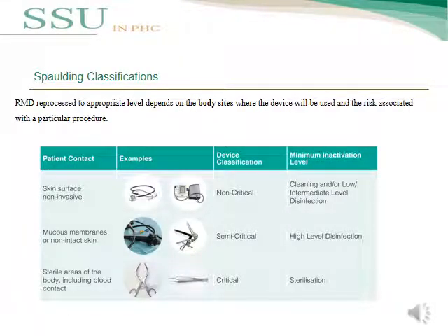This slide covers the Spaulding classification for reprocessing reusable medical devices based on body site contact. The first category is non-critical, which contacts the skin — for example, blood pressure cuffs — and requires cleaning and/or low-to-intermediate level disinfection. The second is semi-critical, which contacts mucous membranes such as endoscopes, requiring high-level disinfection. The third is critical, such as surgical instruments, which requires full sterilization.